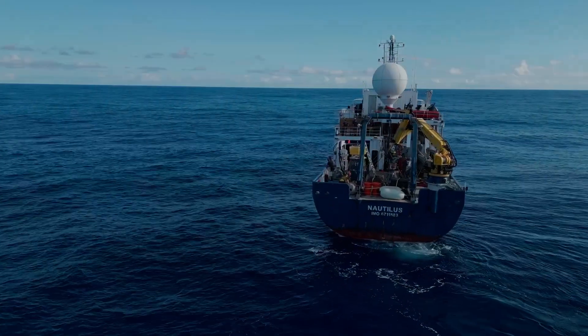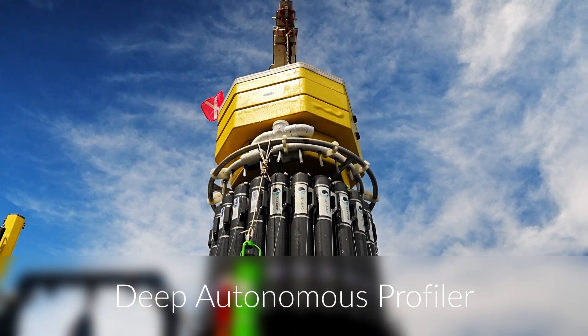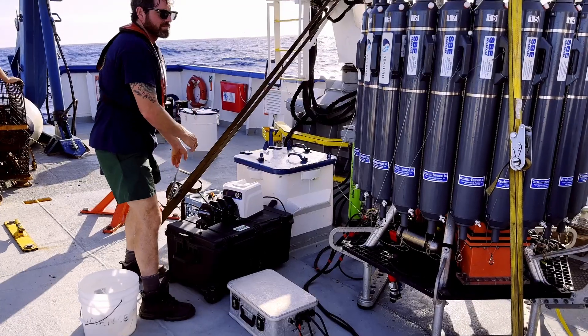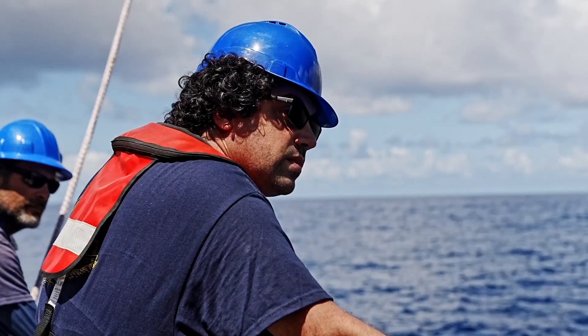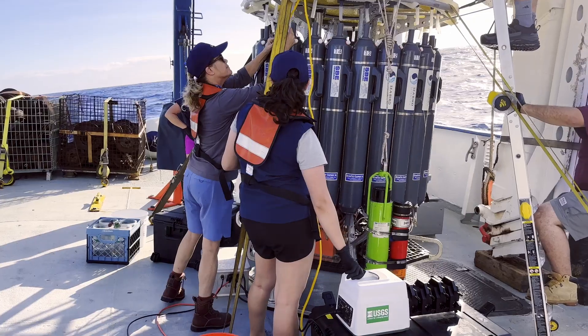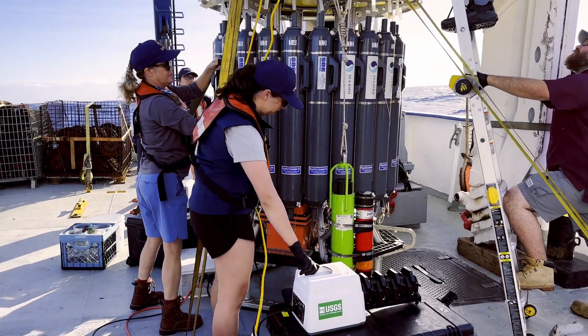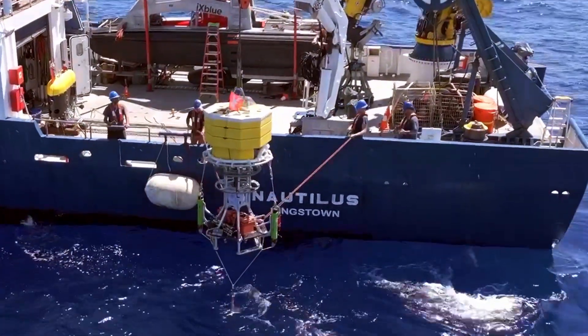A new piece of technology you might spot on the back deck of Nautilus is the Deep Autonomous Profiler, also known as DAP, or the DAP Lander. Developed by the research group led by Dr. Chris Roman at the University of Rhode Island's Graduate School of Oceanography, the DAP is a full ocean capable lander, meaning it can reach over 11 kilometers and safely study the ocean all the way to the deepest trenches.